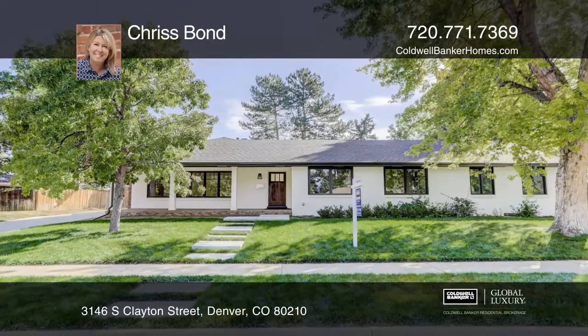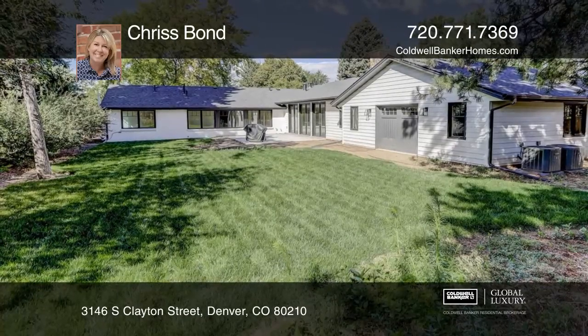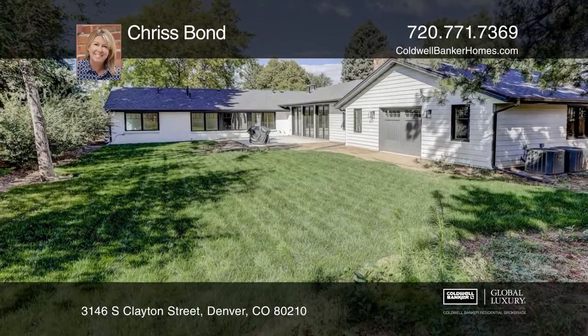This one-of-a-kind property in Southern Hills has impeccable finishes throughout. This house sits on a huge 14,500 square foot lot.